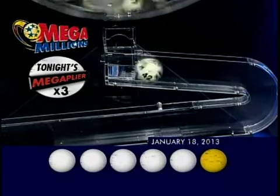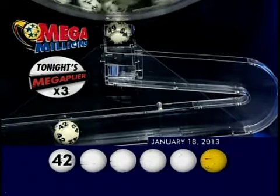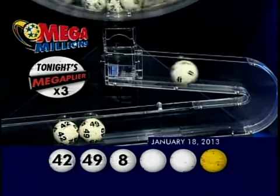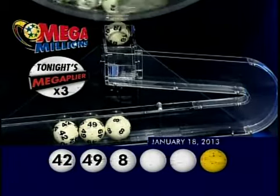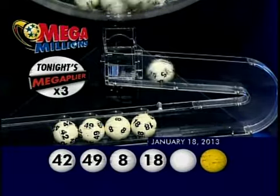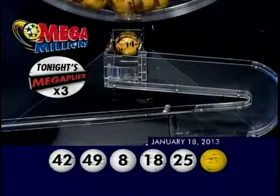Our first number tonight is 42. That's followed by 49. Next up, we have 8. That's followed by 18. And our final white ball is 25. Now for that gold Mega Ball — that Mega Ball is 14.